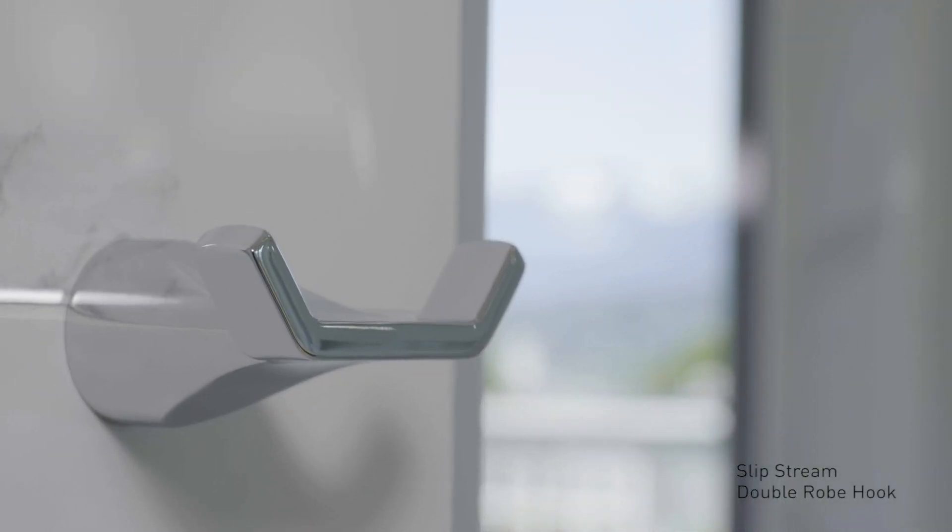What our office likes about the Slipstream bath accessory collection is the delicate, elegant form, similar to other Taymor products. We especially love the fact that there's no large escutcheon at the wall.